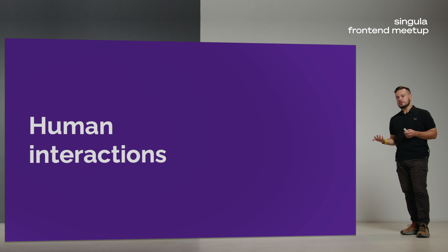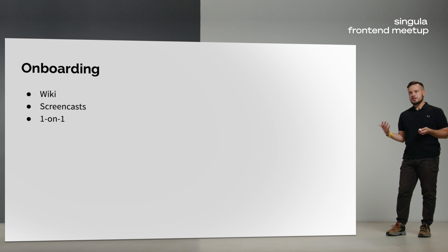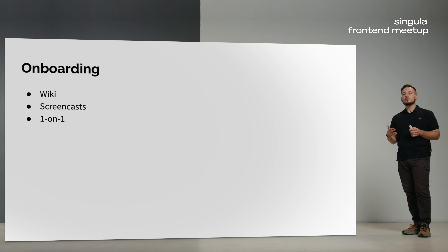Now let's go with human interactions. When you are an engineering manager, you communicate with people a lot. Let's look at where you can practice this as a frontend developer. First, onboarding: when a new person joins your team, you can help them onboard — for example, by creating a knowledge base in wiki format or making screencasts about your functionality. In my opinion, screencasts and video work better than plain text. And this is your chance to start practicing one-on-one meetings, which I think is the best tool for a manager to communicate with people on their team.